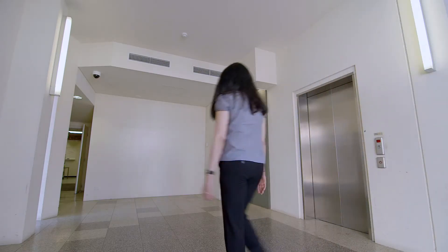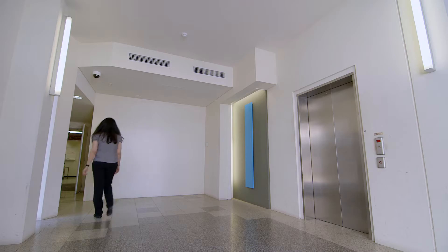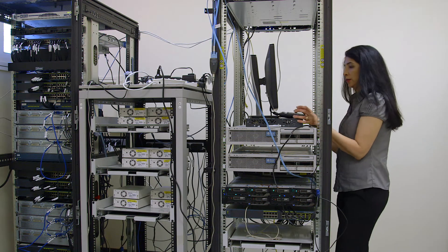Nazanen's role at Curtin officially is that of an IT support specialist, but her role goes a lot further than that in that she's helping us develop the infrastructure and systems that allow us to deliver remote laboratories to engineering students no matter where they reside, whether that be in Malaysia, Sri Lanka, or at Bentley campus.